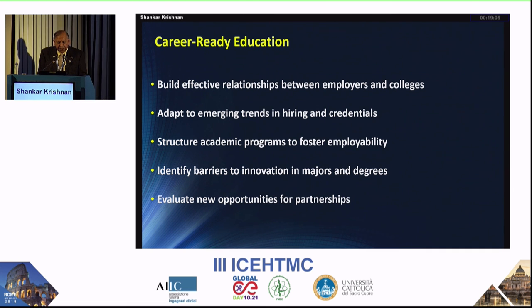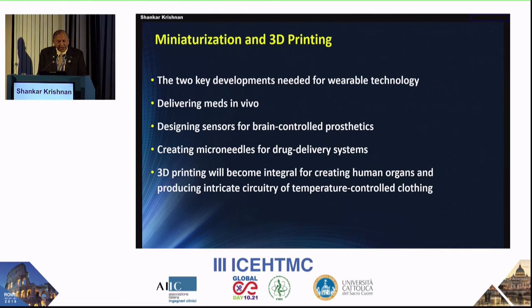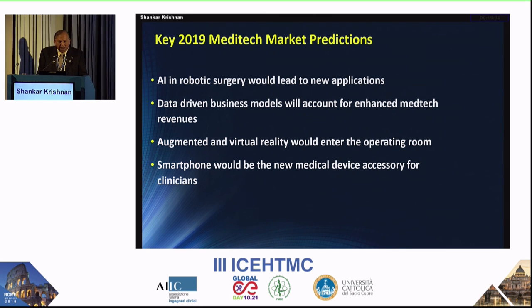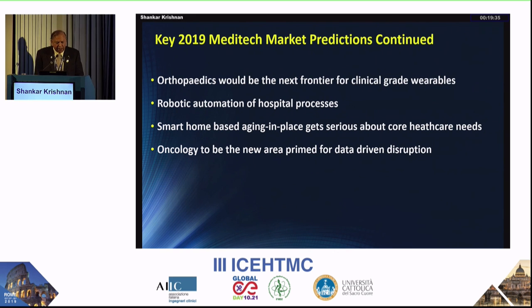Just a couple of things to touch on regarding future market predictions: miniaturization and 3D printing are becoming very popular. AI and data-driven business models are significant. Augmented reality and virtual reality, smartphone-based mobile health technologies — work closely with computer science people, consider joint programs or joint courses. Areas like orthopedics, robotic automation for hospital processes, and smart home-based aging are also growing.